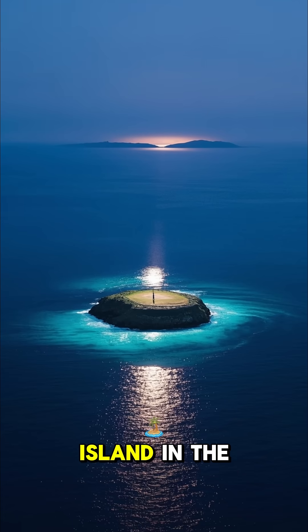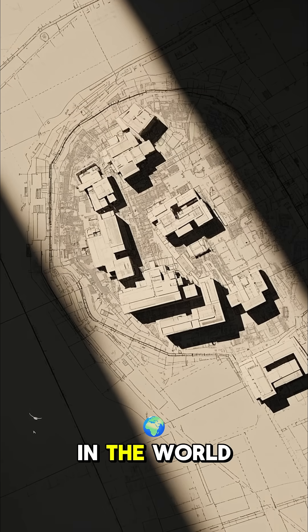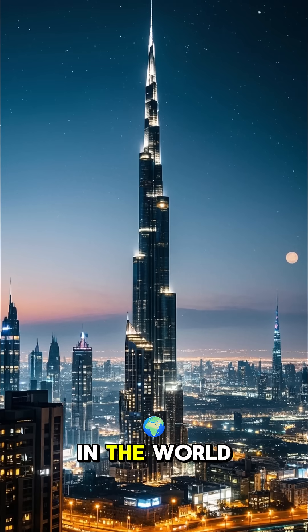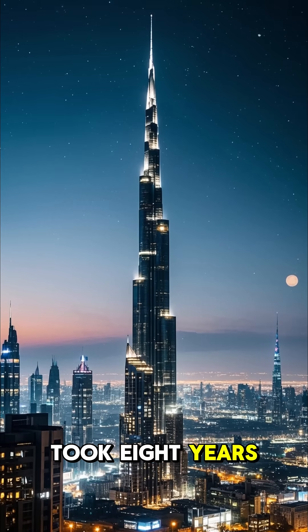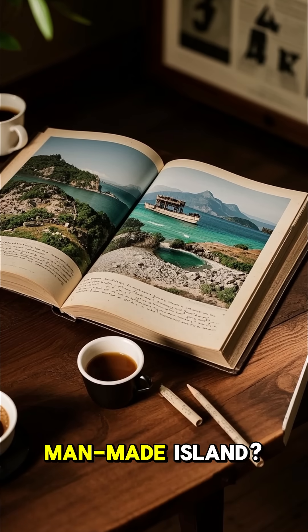How did Dubai build a man-made island in the sea? It's one of the most impressive feats of engineering in the world. The tallest building in the world, the Burj Khalifa, took eight years to build. But how long do you think it took to build this massive man-made island?